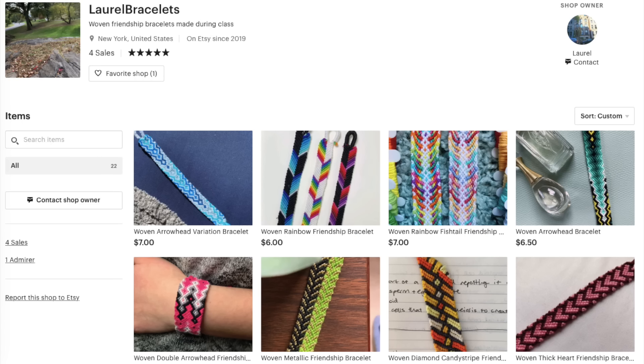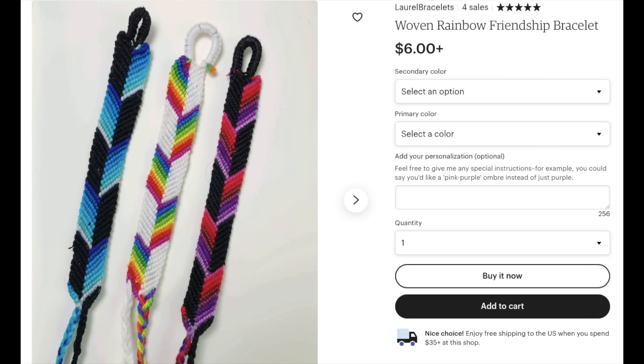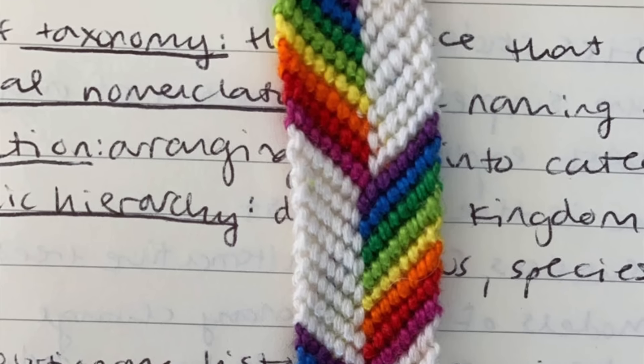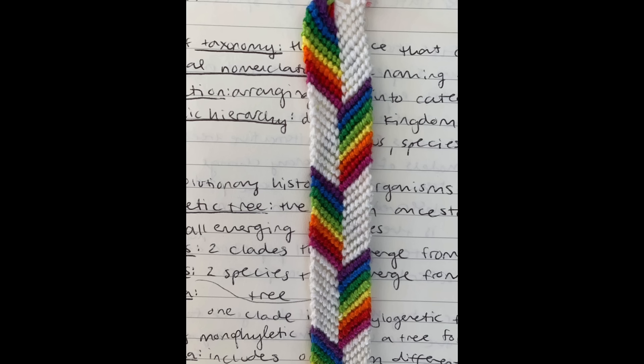I'm going to try Laurel Bracelets, which is based in New York — I'm also based in New York, upstate. They have a lot of cool bracelets. I think I'm going to get the woven rainbow friendship bracelet. It looks like a half-and-half chevron where the halves alternate, and I've always wanted to make one of these. They even have bio notes in the background — Carlos Linnaeus! That's so cool. Just for the background notes, I'm going to buy it. I'll go with rainbow white — I really like the white in this picture — and add this to the cart.